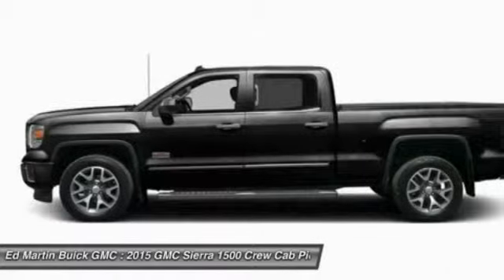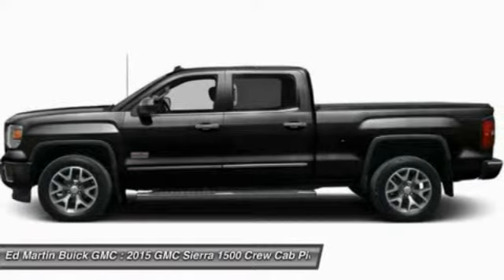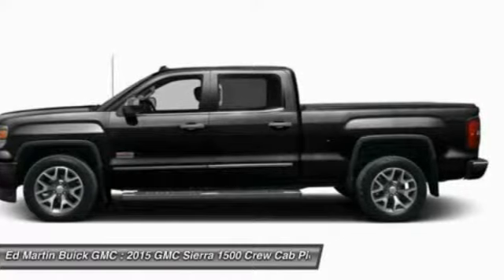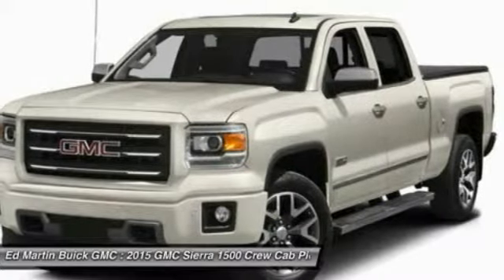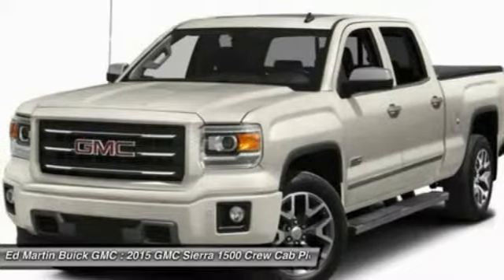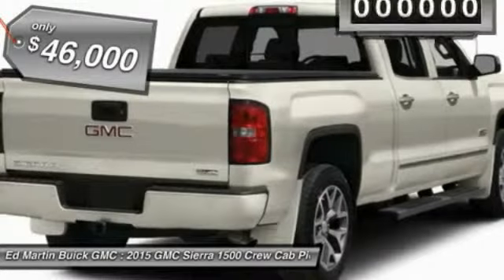The Sierra 1500 offers a 5-star frontal and side crash test rating and a combination of mechanics and aerodynamics that give it better conventional V8 fuel economy than any competitor. It now comes standard with a Vortec 6.2-liter and 5.3-liter V8 engine, and an electronically controlled 6-speed automatic transmission that combines high max hauling capability with precise control, priced below $50,000.